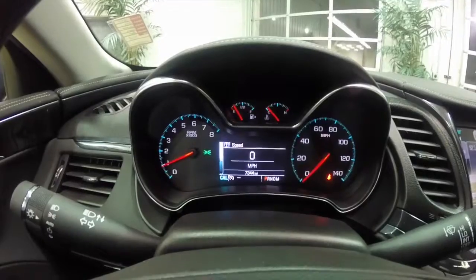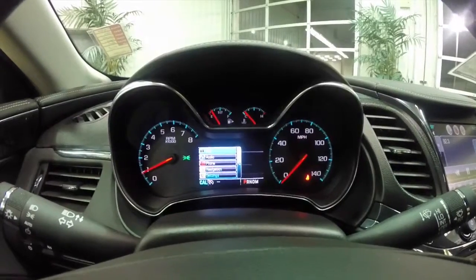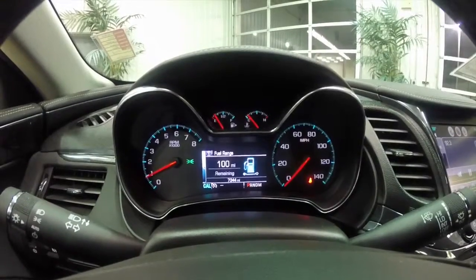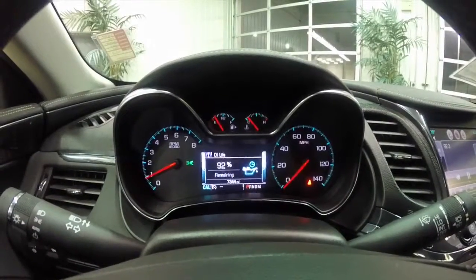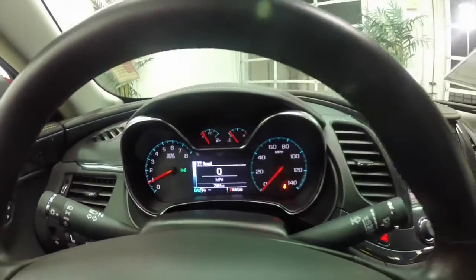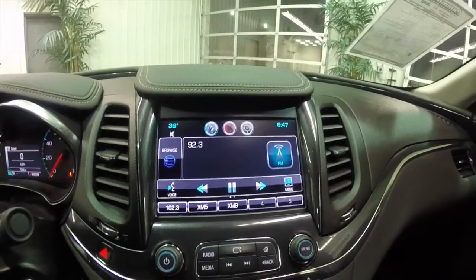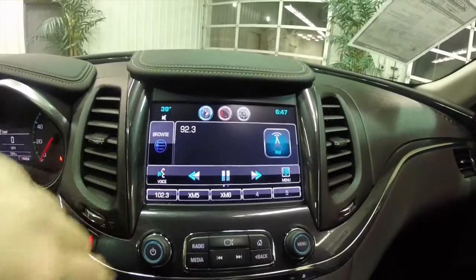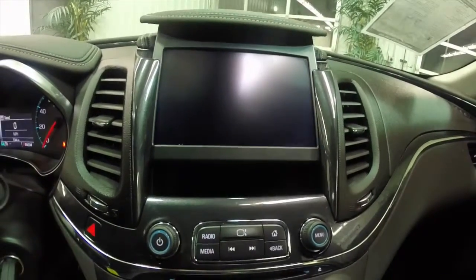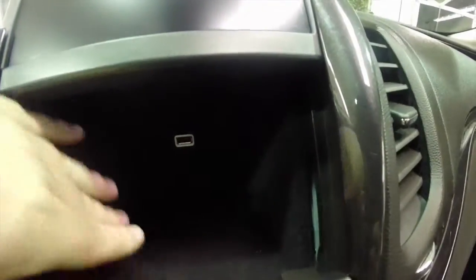It does have a reconfigurable instrument cluster with several different settings on it. This vehicle does have the Chevrolet MyLink system on it. It's all voice control with a touch screen display. It has AM FM, stereo, and CD player. The screen does rise to reveal storage and a USB port.